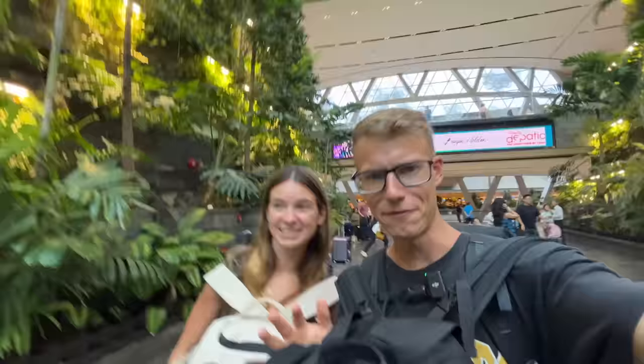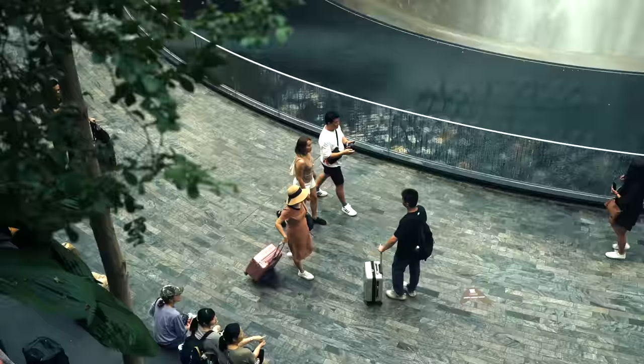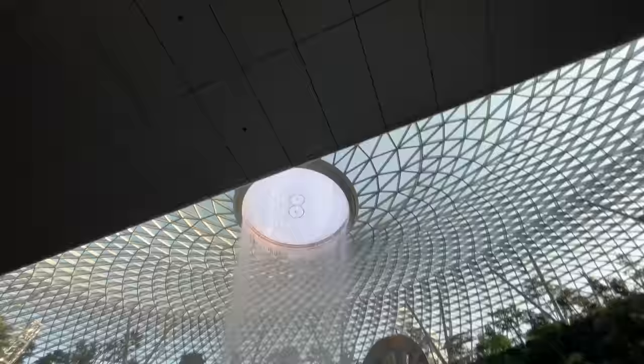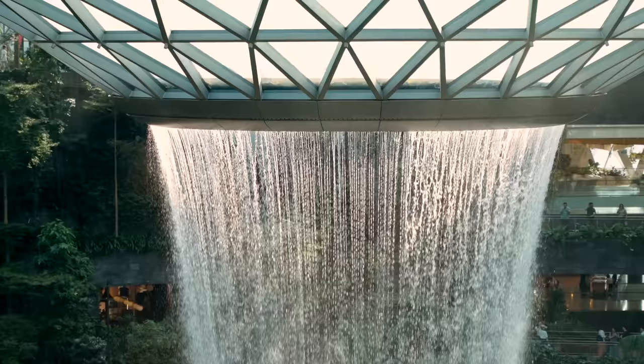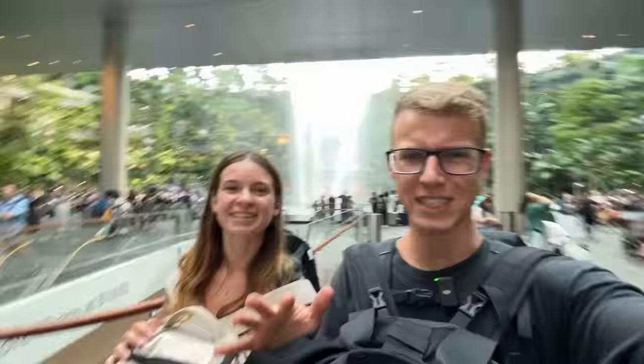It feels like we're in some sort of theme park world — Jurassic Park, there's like music going on. We'll show you more of this airport when we're back in here in about 21 hours time, but we're going to go into the city now because it is getting darker.